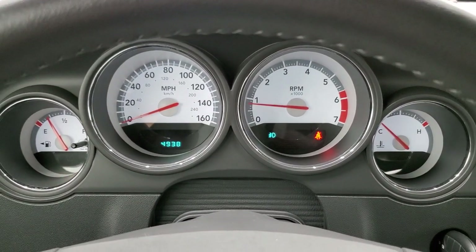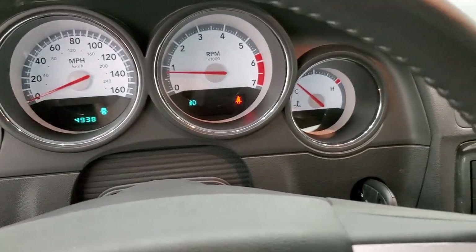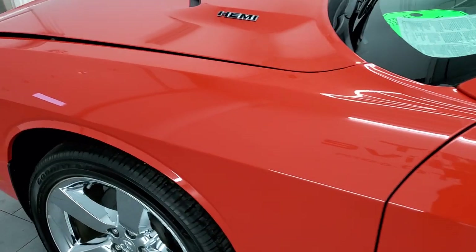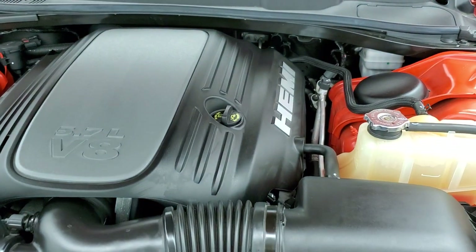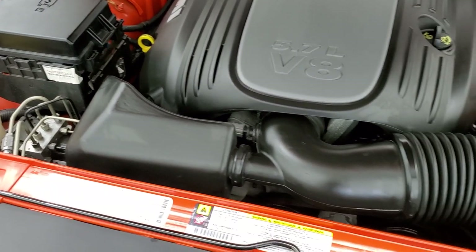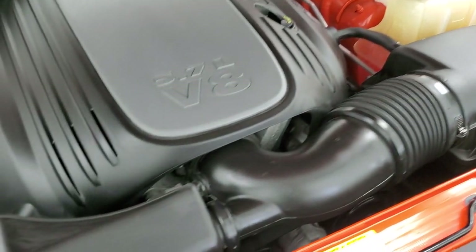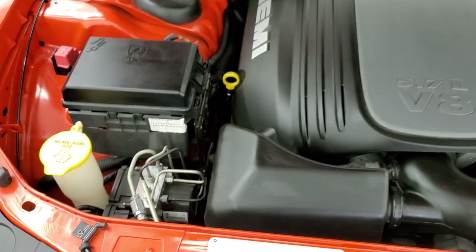It starts right up — no check engine lights or anything like that. Under the hood, we have the 5.7 liter V8 Hemi motor producing 372 horsepower. The engine bay is very clean and it runs very smooth. Once again, this car has been fully safety inspected by our service shop, has a fresh oil and filter change, all the fluids have been checked and topped off, and this car is 100% ready to go.